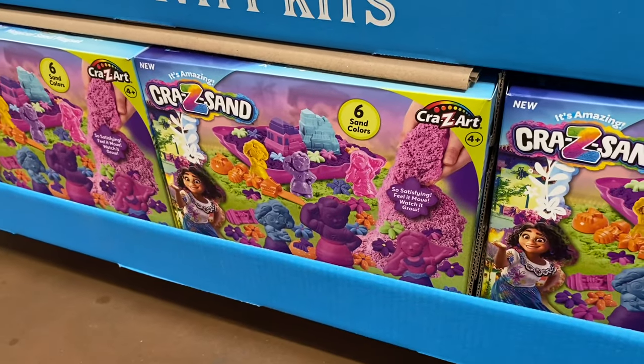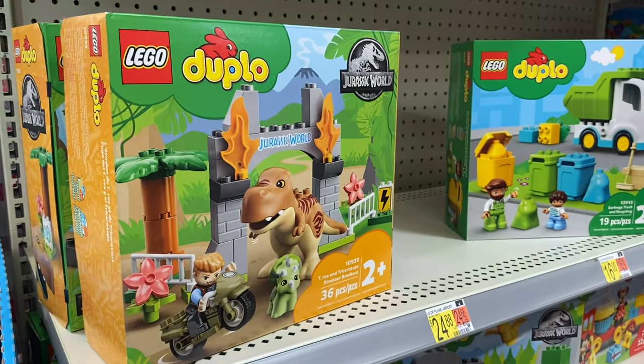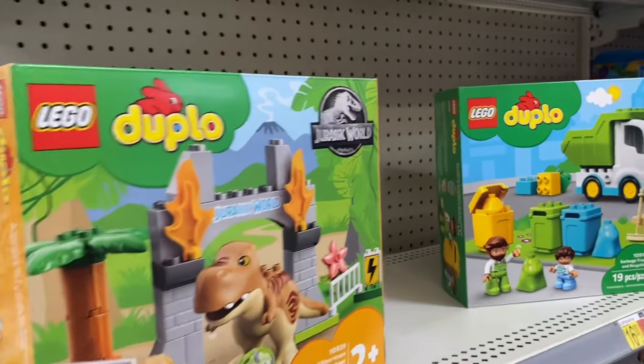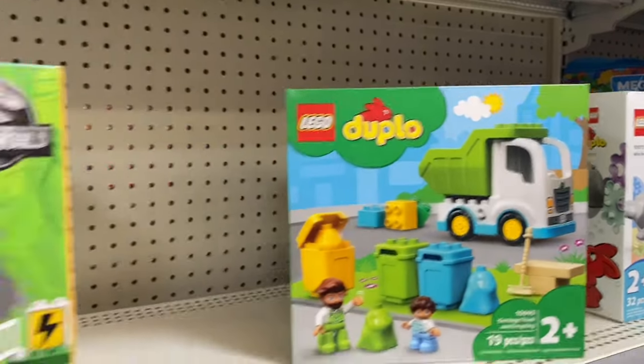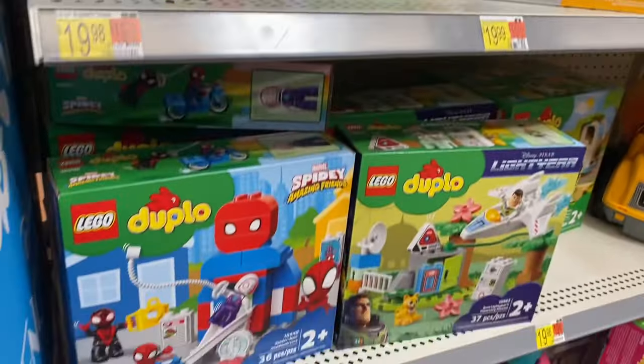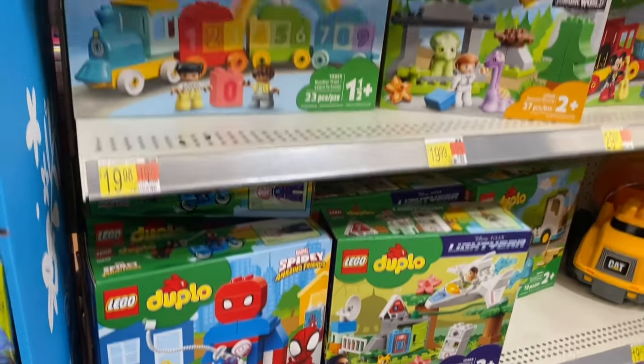Here's another activity kit by Crazy Art, and they also have this style too. They have Lego options for age 30-plus, and then the other Legos are for older kids, with these ones too.